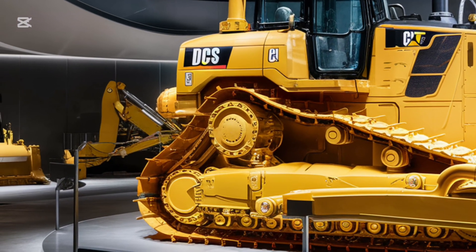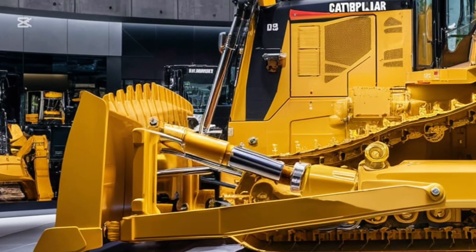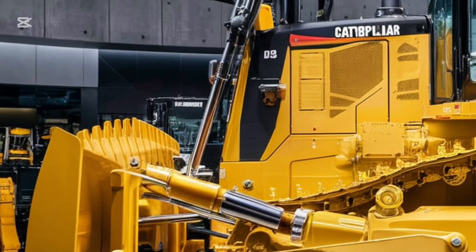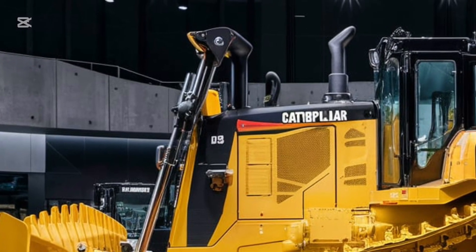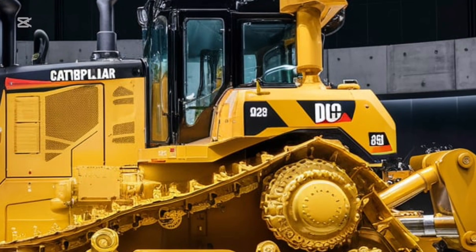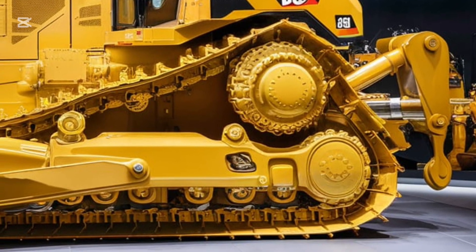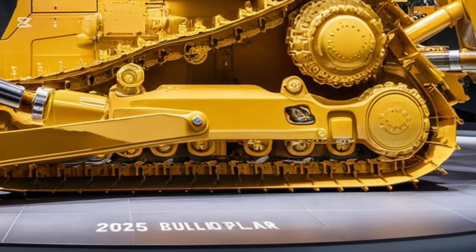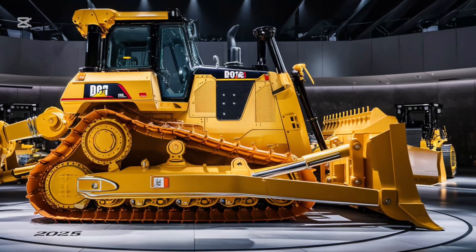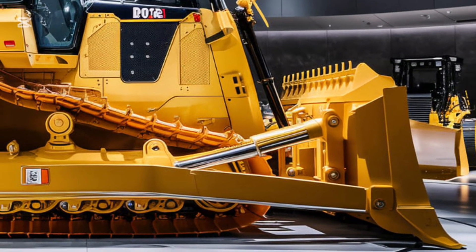Let's talk durability. The D9 G is built with high-strength materials that ensure it can withstand the most punishing conditions. From its reinforced steel blade to its heavy-duty tracks, every component is designed for longevity. Caterpillar has also incorporated smart maintenance features, like predictive diagnostics and automated lubrication, to minimize downtime and keep the machine running at peak performance.